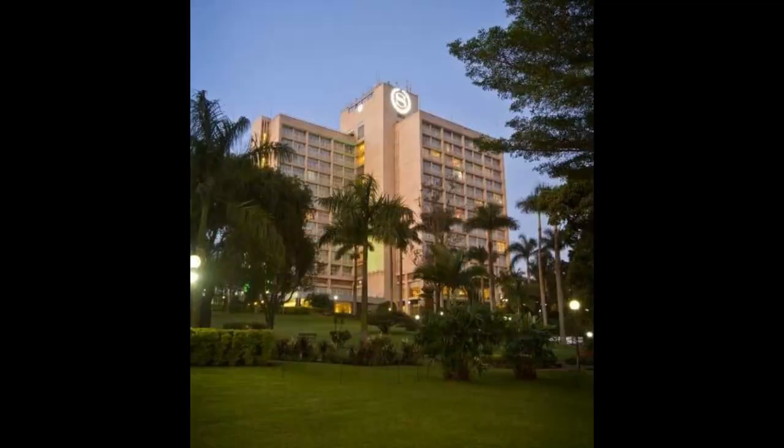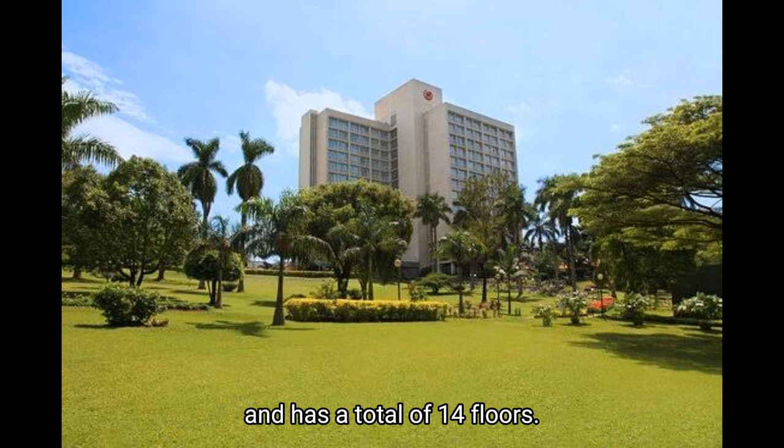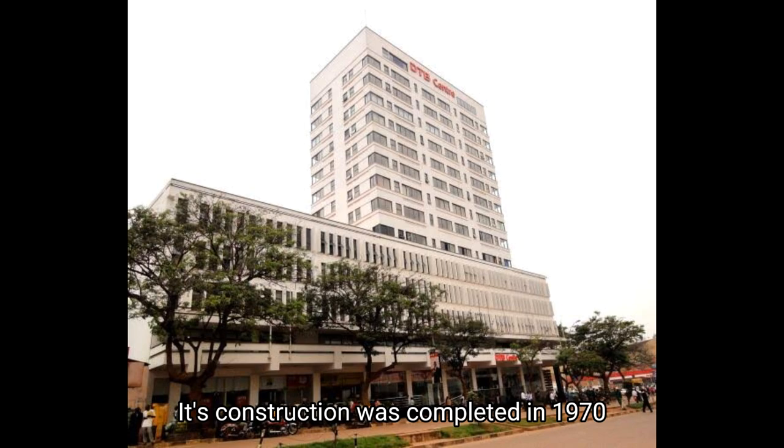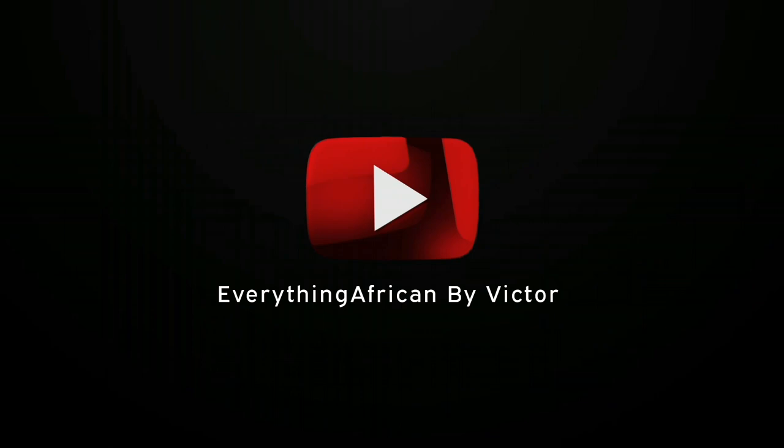Number nine: Kampala Sheraton Hotel. Its construction was completed in 1965 and has a total of 14 floors. Number ten: Diamond Trust Building. Its construction was completed in 1970 and has a total of 14 floors. There's more information about the buildings in the description box — please check it out.